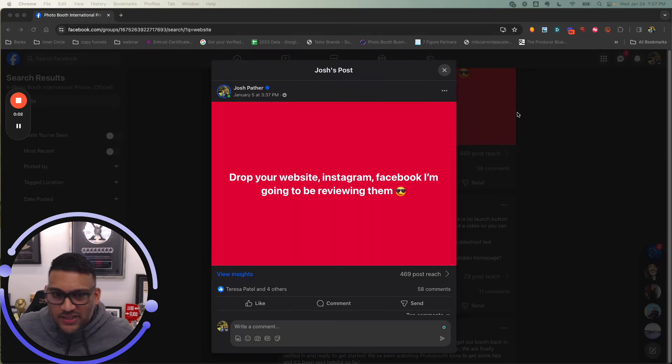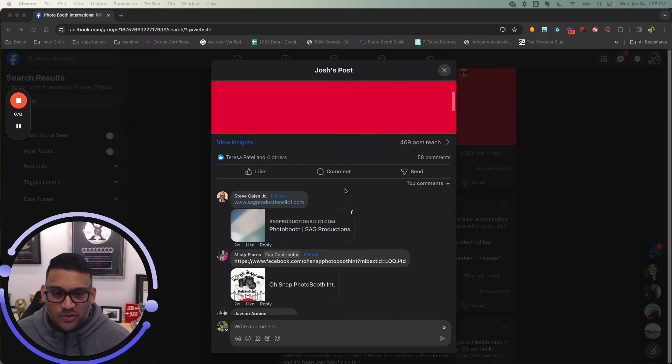What's up guys, this is Josh. I'm going to make a YouTube video reviewing your websites. I made a post in the group the other day asking you to drop your website, and we got 58 comments. The goal for the website is to give some information and to get yourself a lead. When you buy a photo booth from us, you get the LLC, contracts, website, bank account, and lifetime tech support.